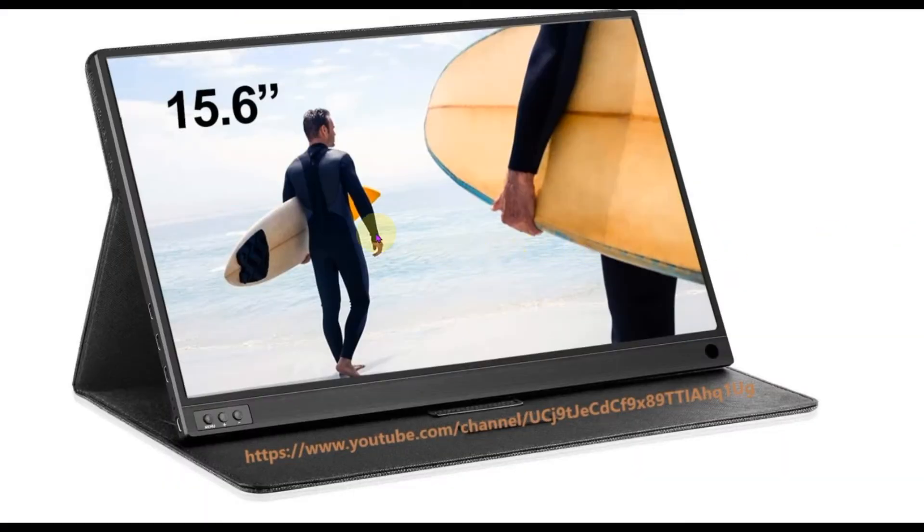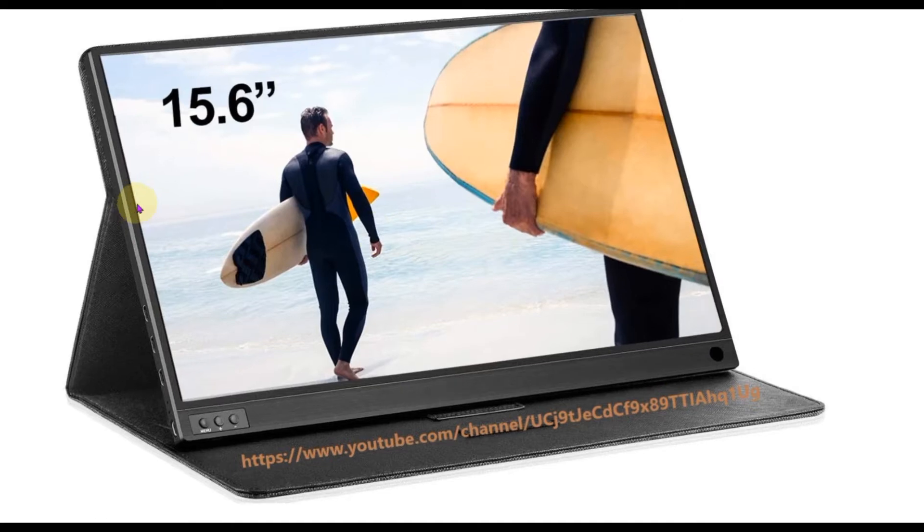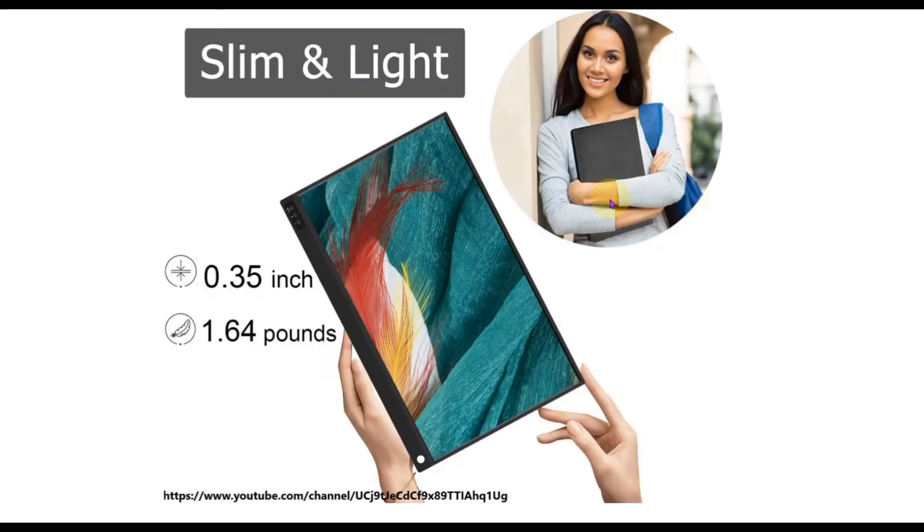This unique monitor has a display of 15.6 inches. It is very lightweight and portable — just 0.35 inches slim and weighs only 1.64 pounds, so you can carry it anywhere you want. This is one of the best PS4 portable monitors, available on Amazon for just $154.99.